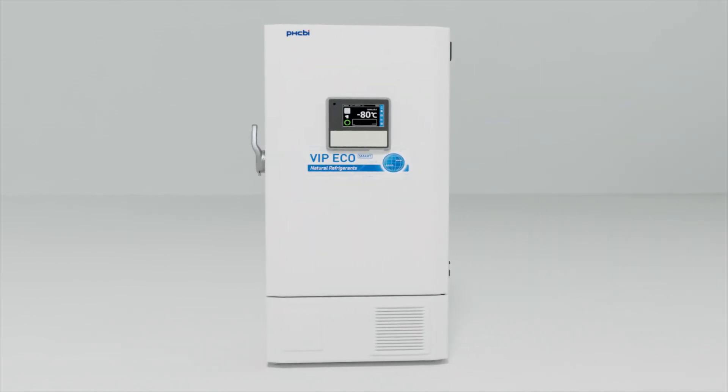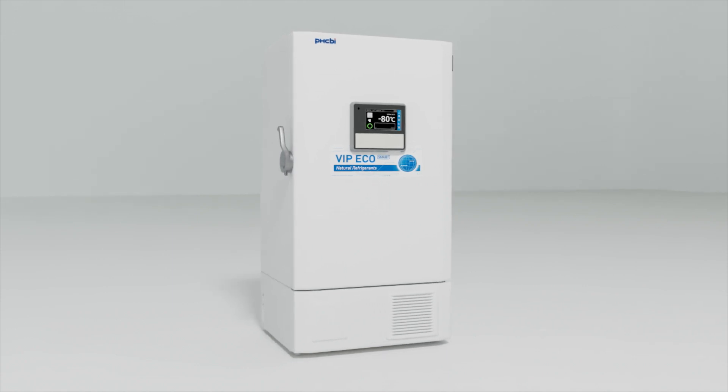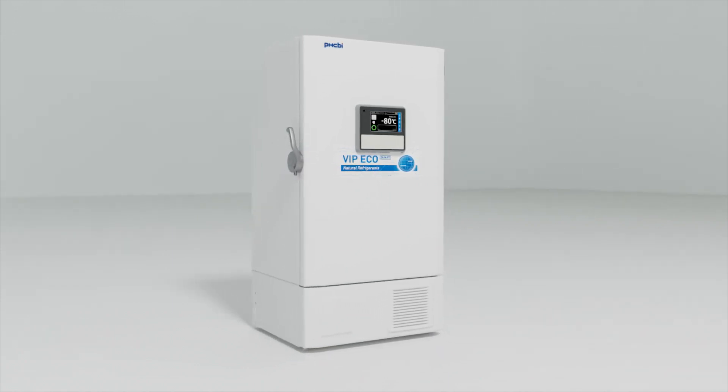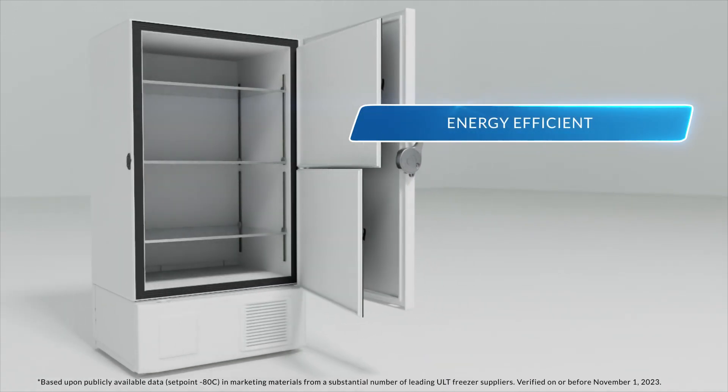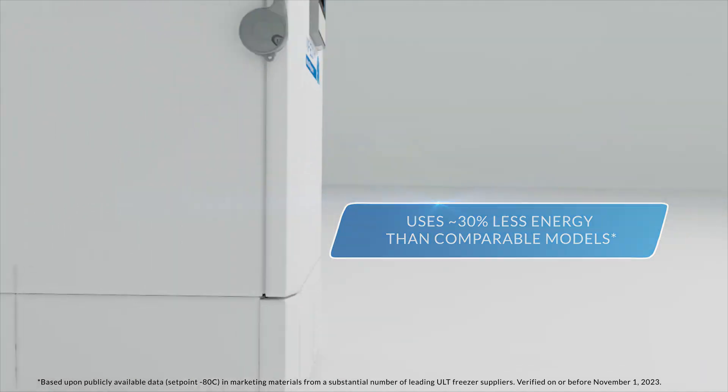Introducing the VIP EcoSmart MDF VU703VH Freezer from PHCBI brand products — an energy efficient, ultra-low temperature freezer that uses 30% less power than available comparable models.